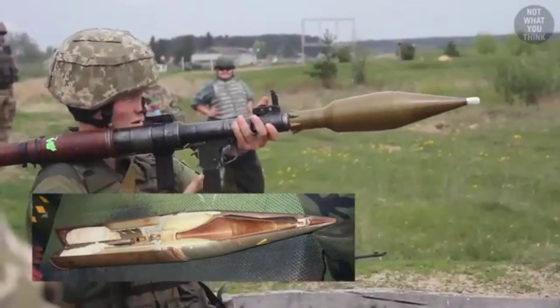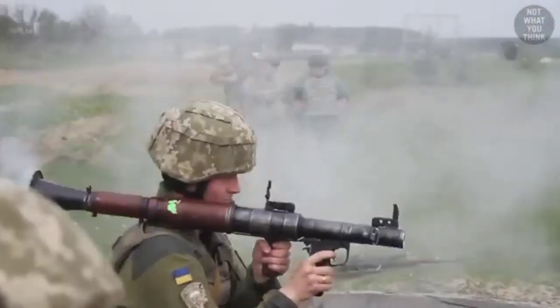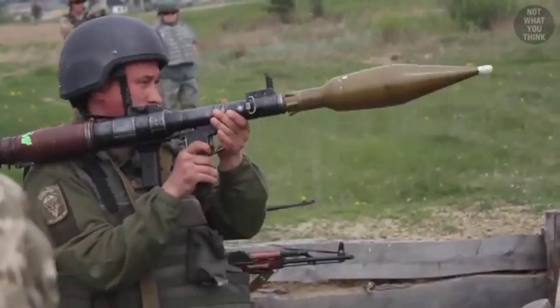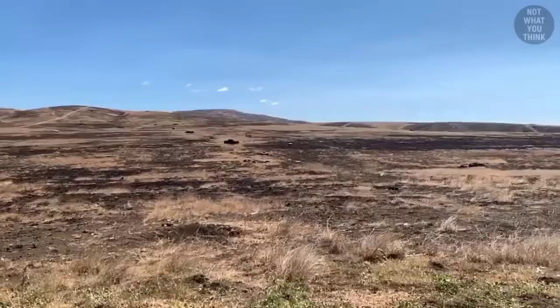The Bazooka was reloadable, as opposed to the Panzerfaust, which had a one-time use launcher. But the Panzerfaust's big advantage was that its warhead would sit outside the launch tube, as opposed to the Bazooka, where the entire round had to be completely loaded into the launch. This would limit the size of the warhead that a Bazooka could launch, and as you'll see, the size is extremely important.